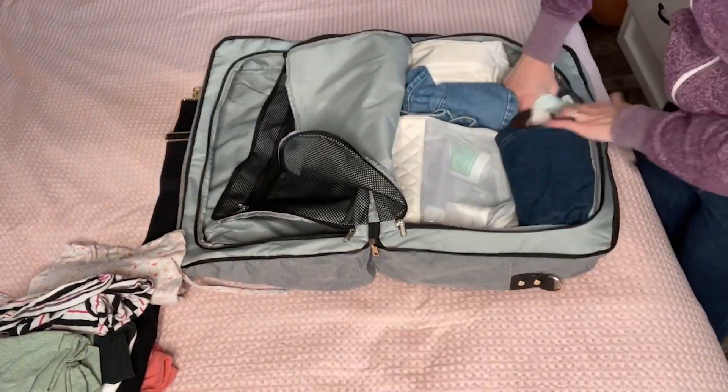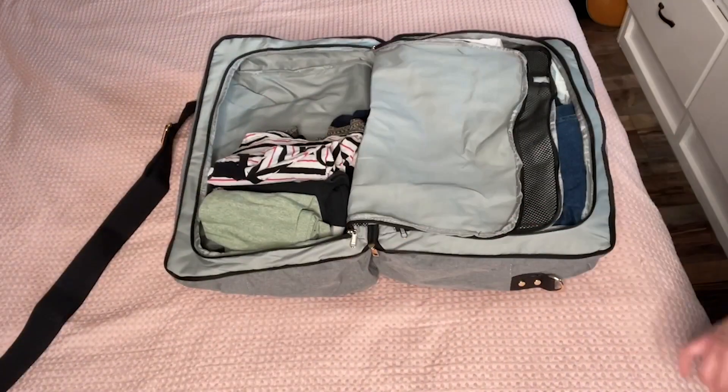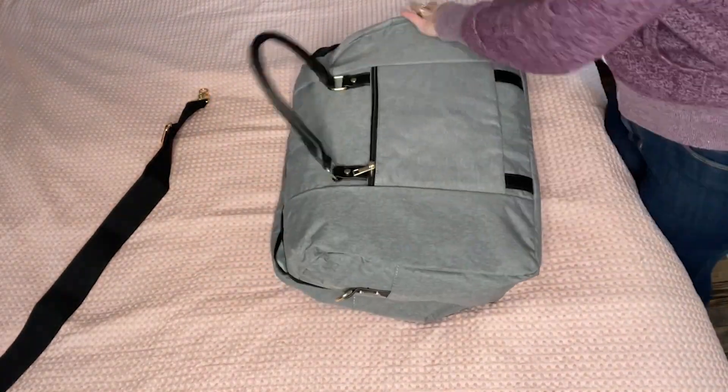I love that it has two compartments on either side of the bag that zip up separately, just like you would find in a regular hard case suitcase. This really helps me to keep things separate and well-organized, which is essential when you're traveling.